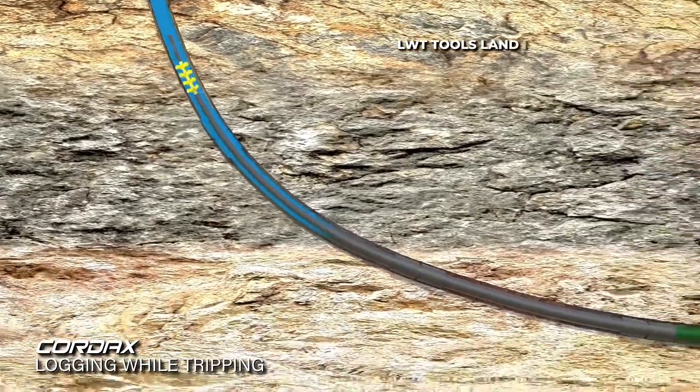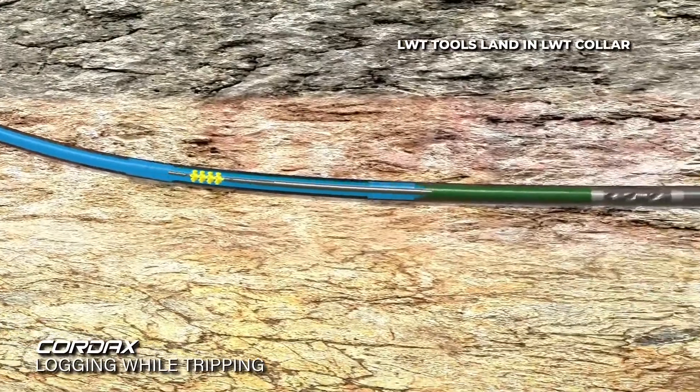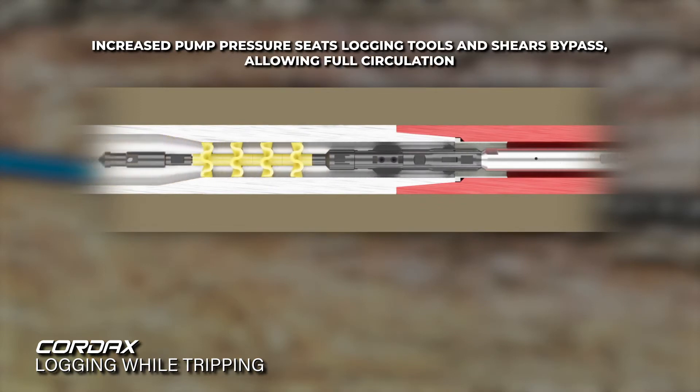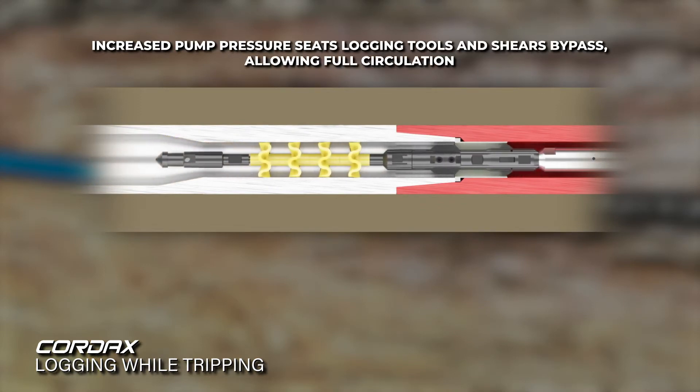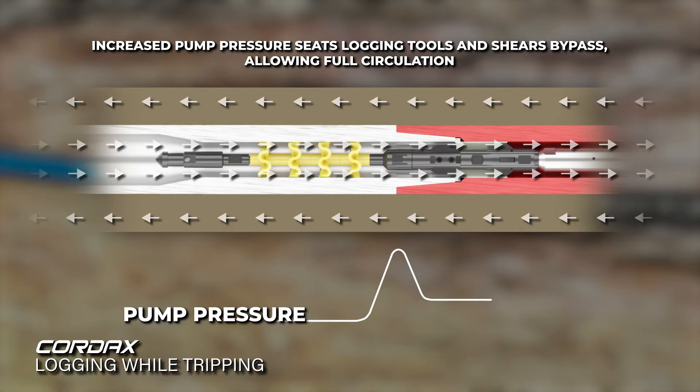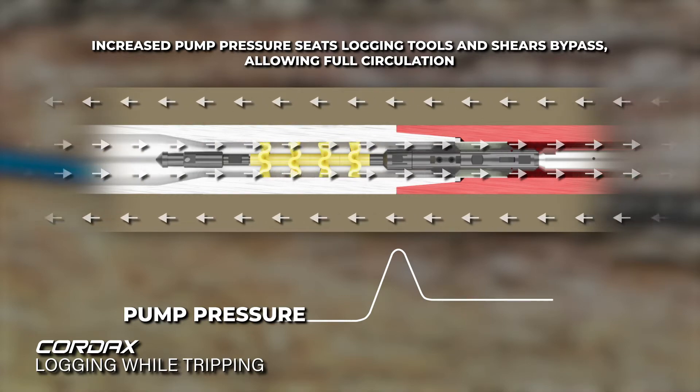After pumping, the logging tools land into the LWT drill collars and latch into place. Once the fins of the pump down assembly land onto the landing ring, which was placed in the top LWT drill collar, the pumping standpipe pressure will increase, shearing a bypass and allowing full circulation. The higher pressure confirms the logging tools have landed properly and are latched into place, ready for logging.